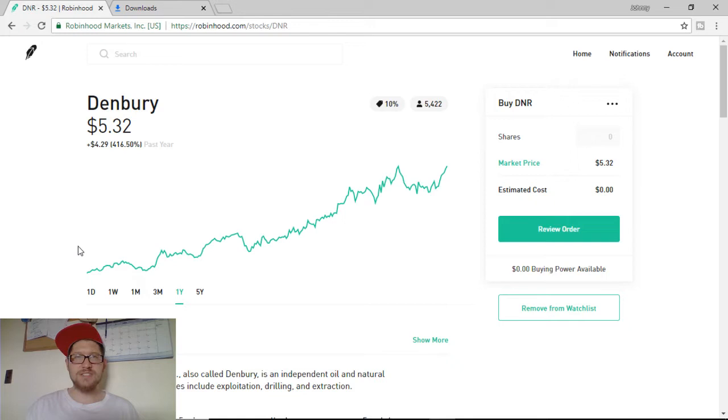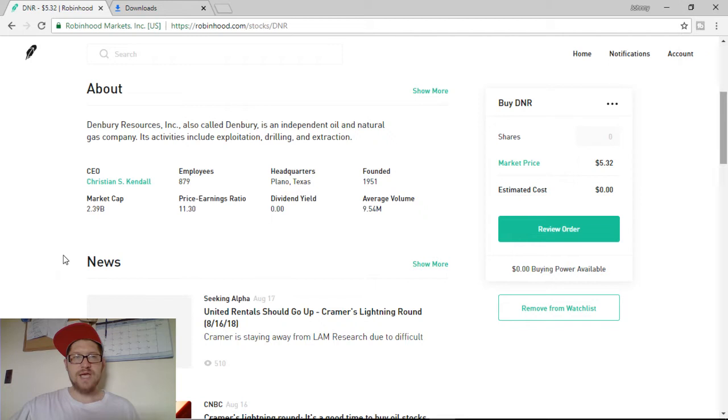This will be in my penny stock playlist where I also have other penny stocks that I watch and own. Denbury is basically an independent oil and natural gas company. Its activities include exploitation, drilling, and extraction. Their market cap is $2.39 billion. They have close to 900 employees, are headquartered in Plano, Texas, and were founded in 1951, so they have been around for some time.